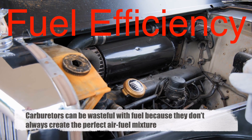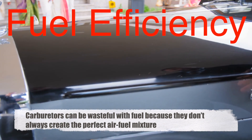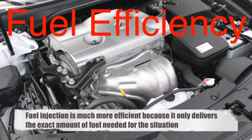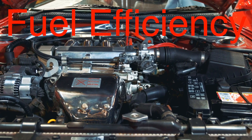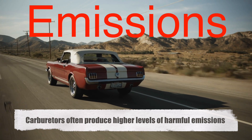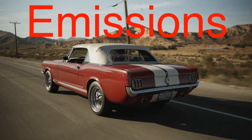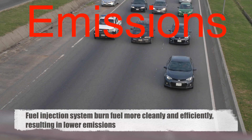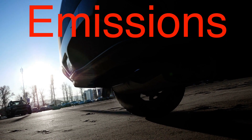On fuel efficiency: carburetors can be wasteful with fuel because they don't always create the perfect air-fuel mixture — sometimes too much fuel is added, leading to inefficiency. Fuel injection, however, is much more efficient because it only delivers the exact amount of fuel needed for the situation, meaning better fuel economy overall. If you've ever wondered why older cars tend to guzzle more gas than newer ones, the carburetor is partly to blame. On emissions: because carburetors aren't as precise, they often produce higher levels of harmful emissions. In today's world, where environmental regulations are strict, that's a big drawback. Fuel injection systems burn fuel more cleanly and efficiently, resulting in lower emissions. This is one of the main reasons why fuel injection has become the standard in modern vehicles — emission standards have tightened, and carburetors just couldn't keep up.